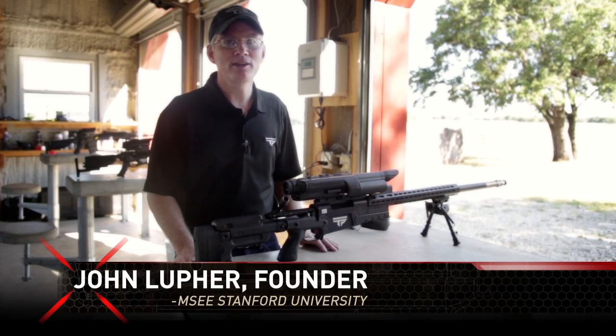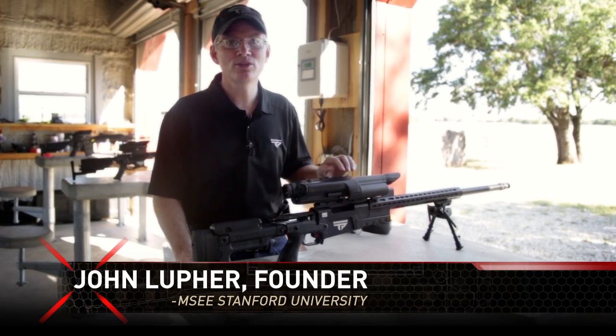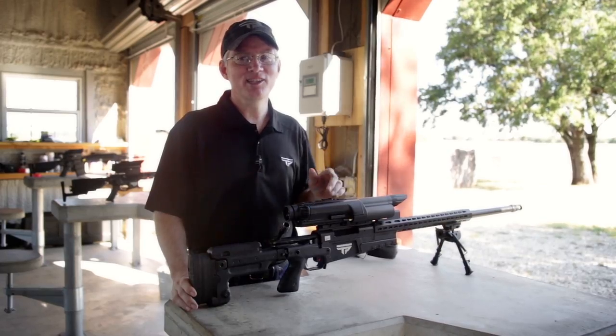Hey, I'm John Lufer, founder of TrackingPoint. Your precision-guided firearm will enable you to shoot better than the best shooter that ever lived. This is the first in a series of how cool is that videos where you learn and see things get blown up.